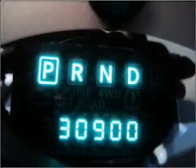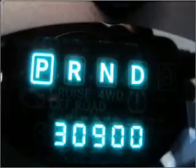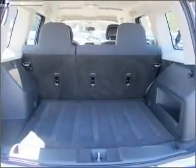Get the most from your music with a premium sound system. Fumble your keys no more with the convenience of keyless entry. Set it and forget it with the fuel-efficient cruise control. Enjoy the ability to tilt your steering wheel to a comfortable angle.